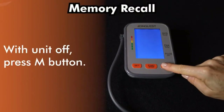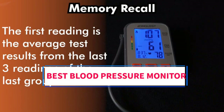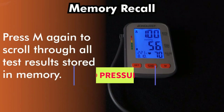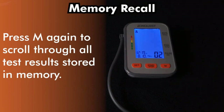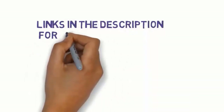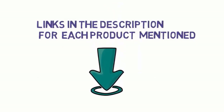Hi everyone, welcome to my YouTube channel. Are you looking for the best blood pressure monitors? In this video we will look at five of the best blood pressure monitors on the market. We have included links in the description, so make sure you check them to see which one is in your budget range.